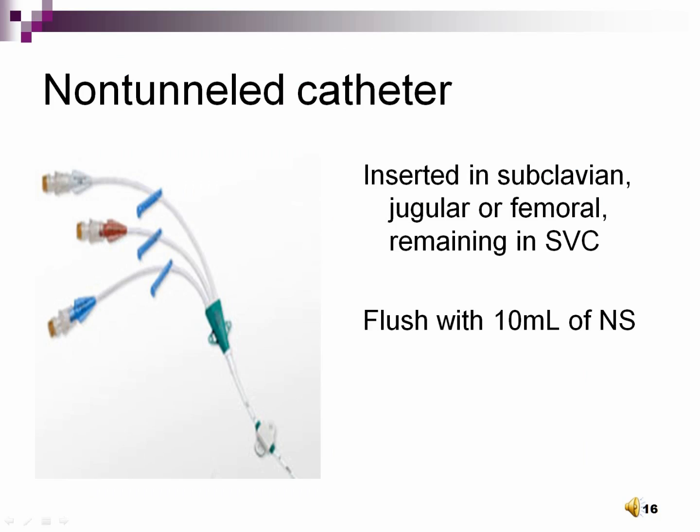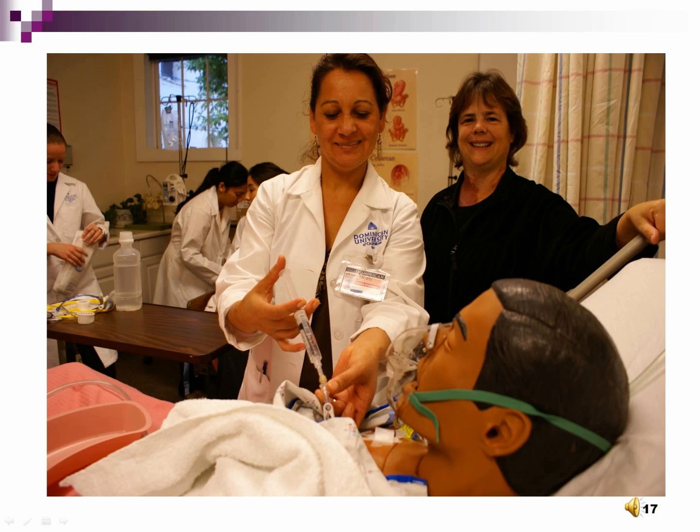Non-tunneled catheters are good for a few weeks and should be flushed with 10 mLs of saline after every blood draw. A triple-lumen central venous catheter has two 18 French lumens and one 16 French lumen, allowing fluids to be administered rapidly. The non-tunneled catheter is great for short-term but intense use — a patient with trauma or surgery is a good candidate. Typical sites are subclavian, jugular, or femoral veins with the tip ending in the superior vena cava. These catheters are often inserted in the patient's room under a local anesthetic.